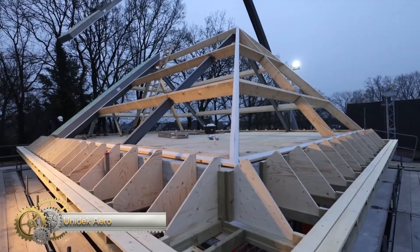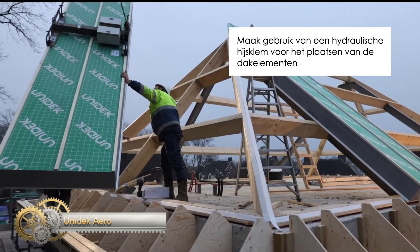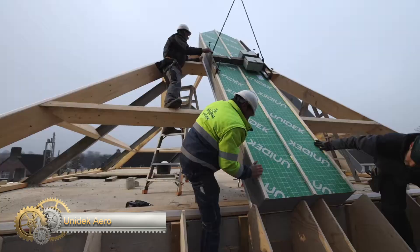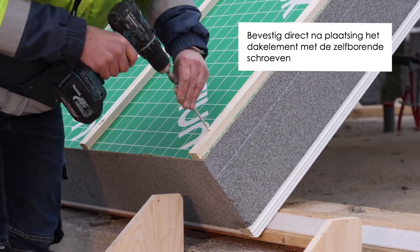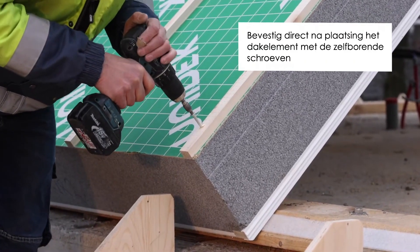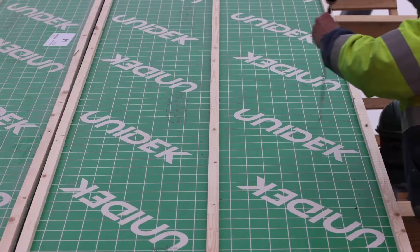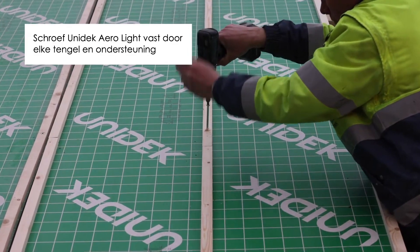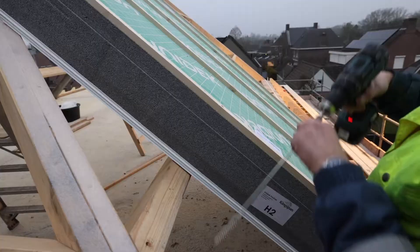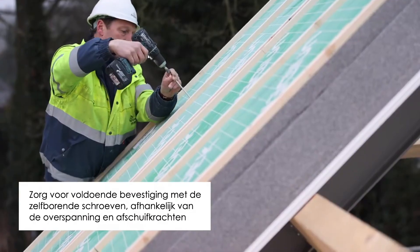Unidec Aero is the most sold roof element in the Netherlands in 2021, according to RMB Data Services Construction Wholesale Monitor. The element is structural and suitable for detached or semi-detached new-build homes. Unidec Aero is strong, processes quickly, and offers great comfort. The element consists of a Cura Veps Platinum and is equipped with four integrated stiffeners, making it easy to realize large spans.